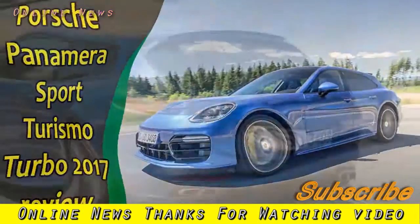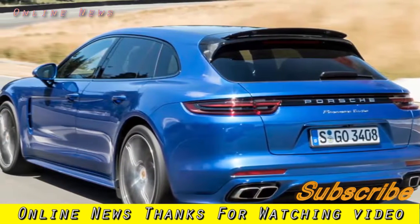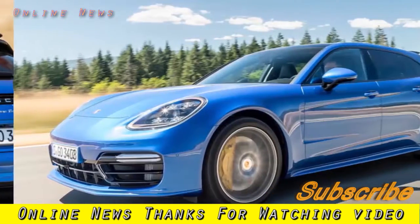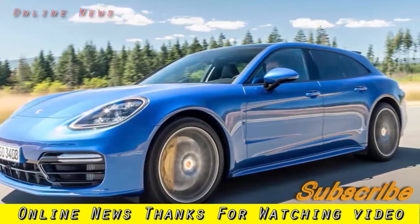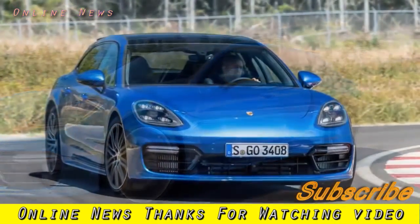Porsche Panamera Sport Turismo Turbo 2017 review. Porsche's big four-seater GT finally gets the design appeal to match its dynamic and technical accomplishment. It's not as practical as some fast estates, but outstanding in its way. What is it?